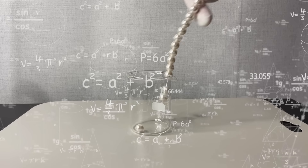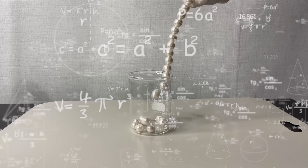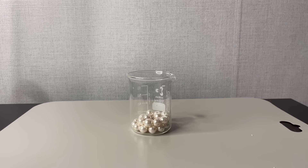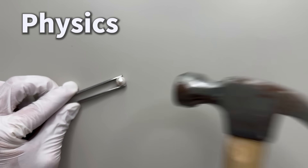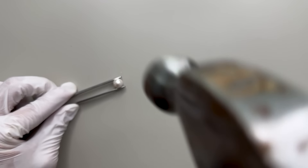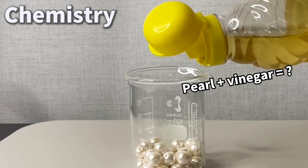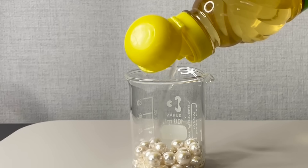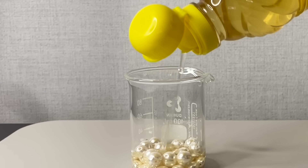So today, I'm going to cut through the confusion and show you a scientifically sound way to identify real pearls. We'll cover everything from physical to chemical tests, and I'll guide you through identifying a true pearl.